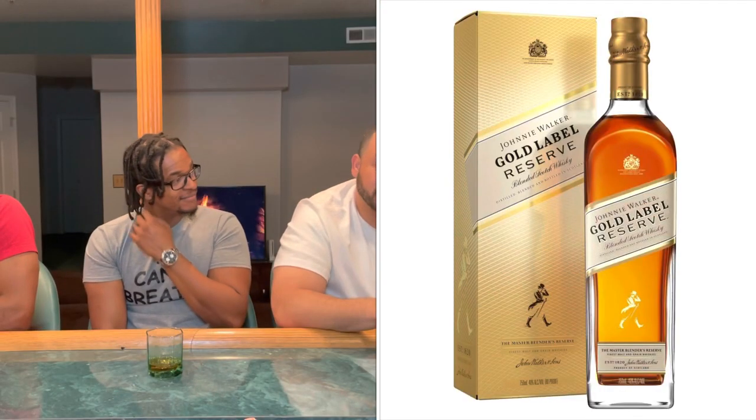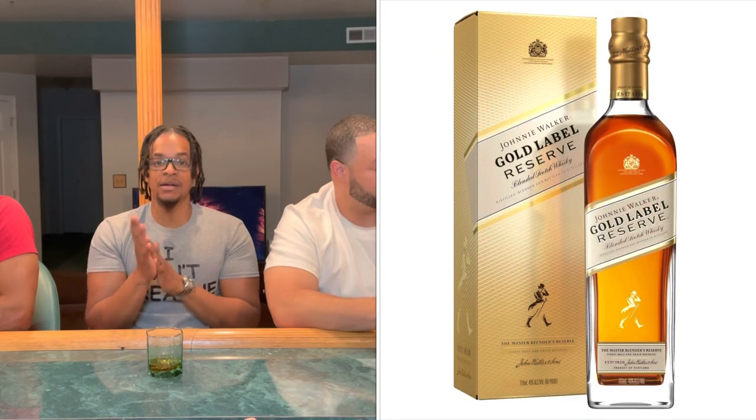Next up, we got another 18-year by Johnnie Walker — the Gold Label. It's kind of crazy why they would make another 18 year when they already have the 18 Year, formerly the Platinum. But this was created to commemorate the centenary — the 100-year mark for Johnnie Walker. It's a 15-malt blend. A cornucopia of blends.